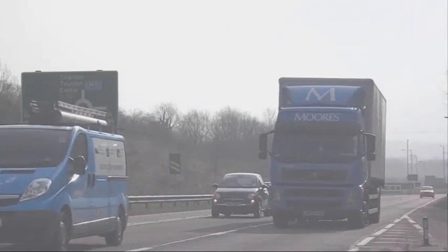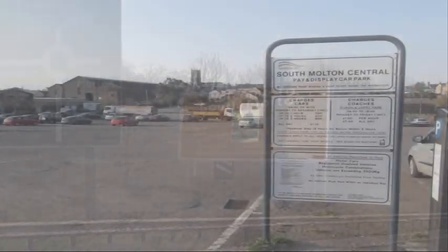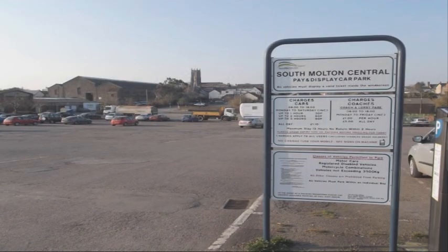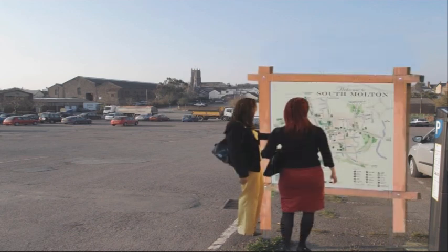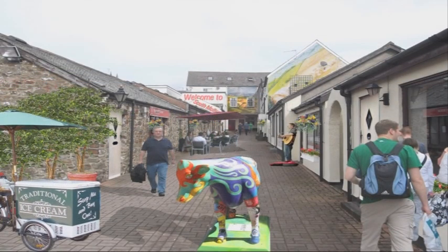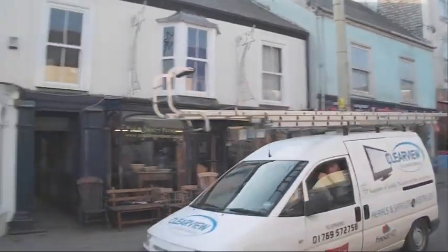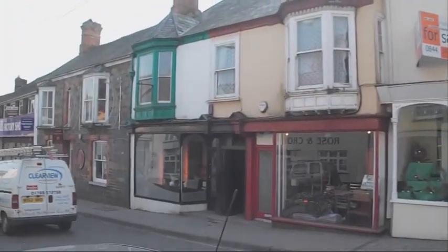The priority is to sell all the town offers more effectively to passing motorists, and to guide people through the attractions we do offer with clear signposting from the edge of town and around the centre. The funds will help us to brighten up the pedestrian access to the town centre with innovative use of all the available spaces and give tired High Street buildings a much-needed lick of paint.